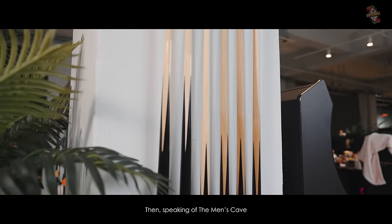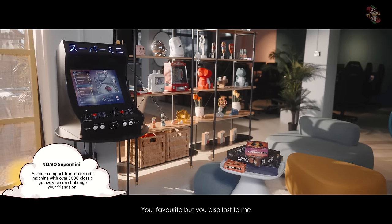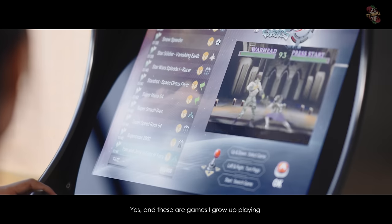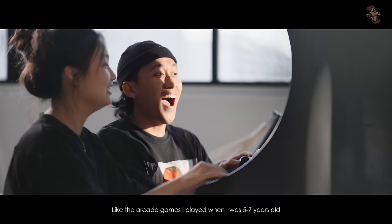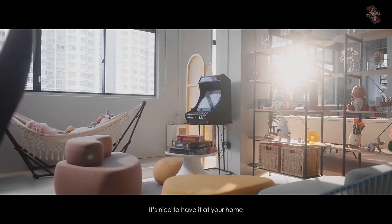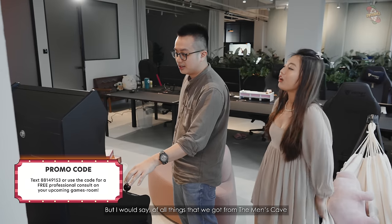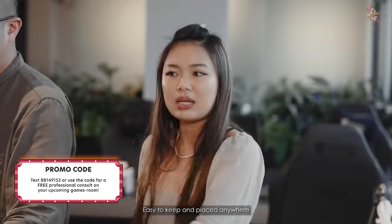Speaking of Man Cave, we have one last machine — and this is my favourite: the arcade machine. Inside I have literally 8,000 over games — old school games that I grew up playing. Last time I could go to the arcade when I was like five, six, seven years old. There's a lot of nostalgia and retro memory. It's nice to have it at home because it's very compact — they have other designs for various sizes, and the full standard cabinet is also available. Of all the things we got from Man Cave, if you're thinking of one item to get, I would recommend this — easy to keep and put anywhere.